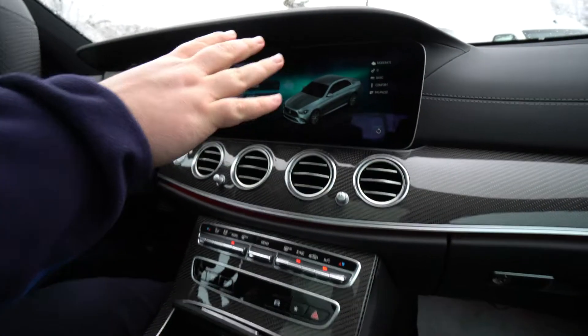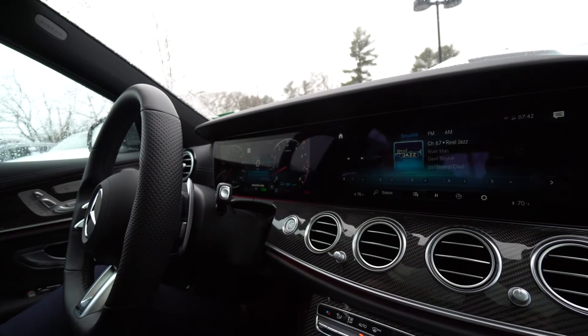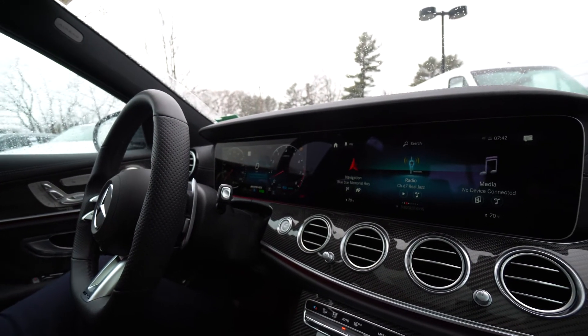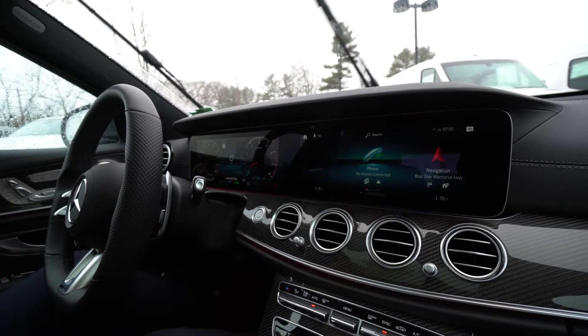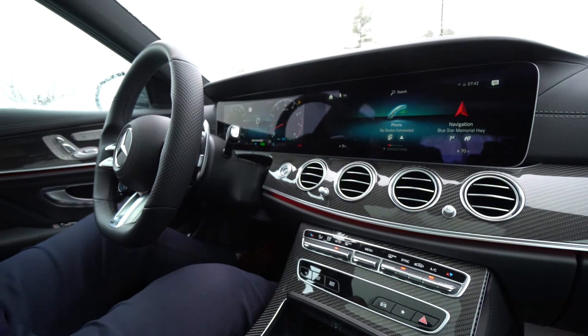As we come up to the MBUX system, you'll see a full digital dash as well as a huge touchscreen, which is all controlled by touch. You also have a mouse on your wheel and a mouse here in the center console that you can scroll around with.